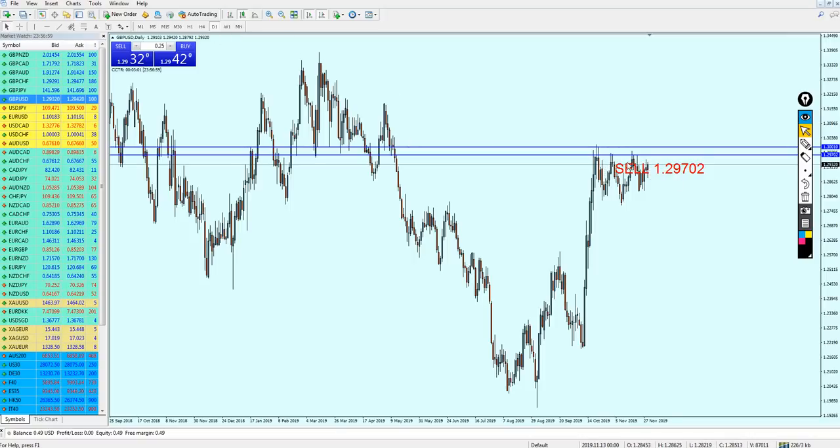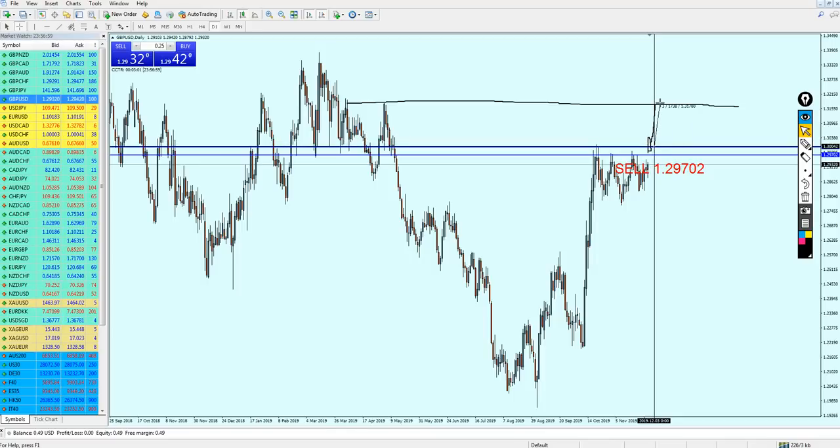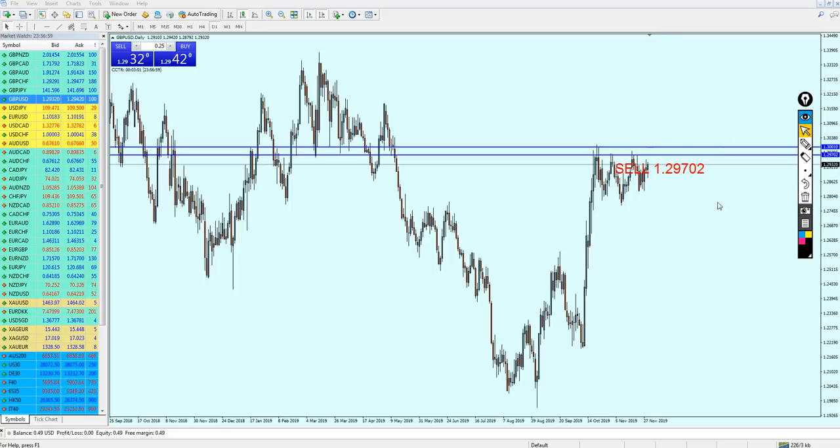If we saw a breakout candle from this resistance, looking at the left I don't see any other resistance until this level right here. If the market breaks out from this resistance we have to close the trade immediately, because if it goes above this level it means the market will continue rising all the way up for almost 170 to 200 pips from the level I mentioned to start sell. That will be followed with the midweek analysis, but for now we can start selling PoundUSD once it reaches 1.29702.